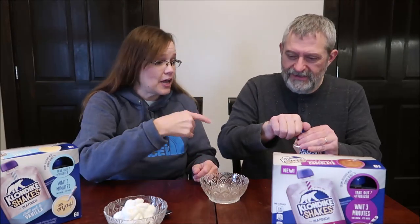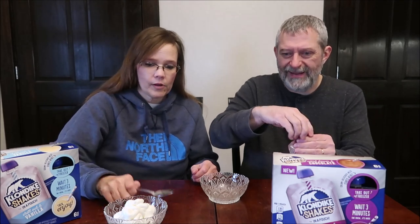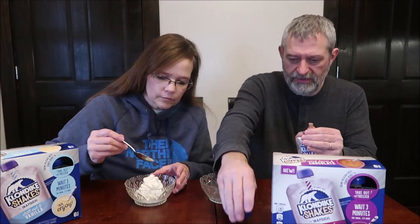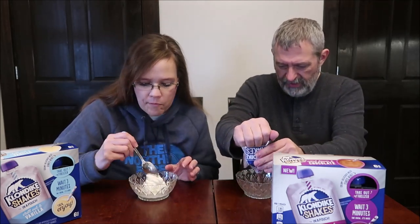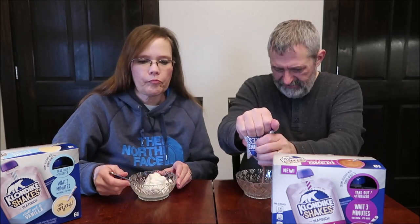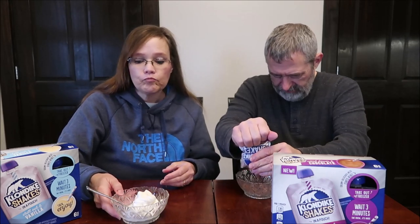I think this is awesome for kids running around the backyard in the summer — perfect for that. Eating it from the pouch is really easy and it's so soft. It's very thick right at the beginning. It's not too sweet which will make a lot of you happy. You could even put sprinkles on it if you squeeze it out, but the whole point is to eat it from the pouch.